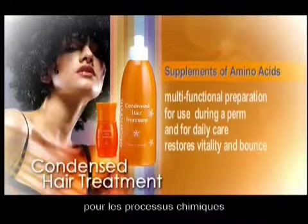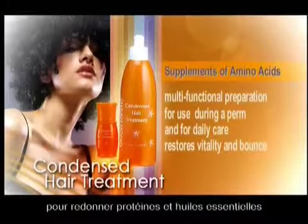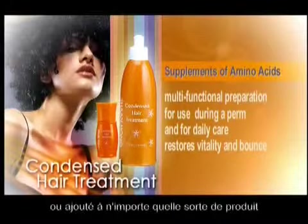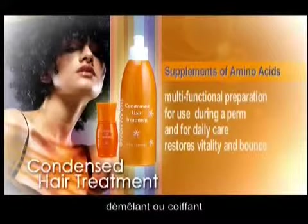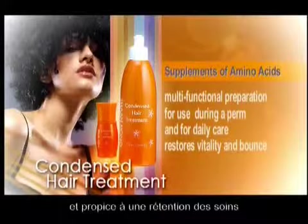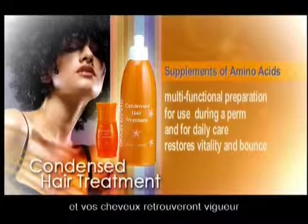For chemical process, add it to perm lotion or hair colour to replenish protein and moisture. For daily hair care, it can be used directly or added to any kind of product related to hair treatment, conditioning or styling to make hair shiny and manageable with curl retention. Just one application of Condensed Hair Treatment and your hair will be young and healthy again.